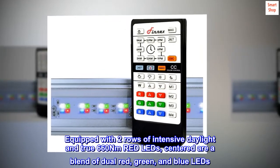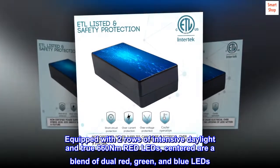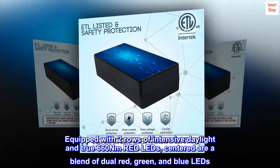Equipped with two rows of intensive daylight and true 660 nm red LEDs, centered are a blend of dual red, green, and blue LEDs.